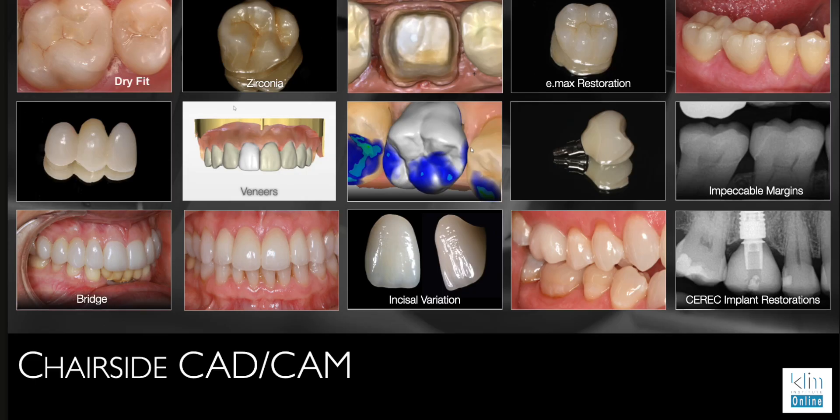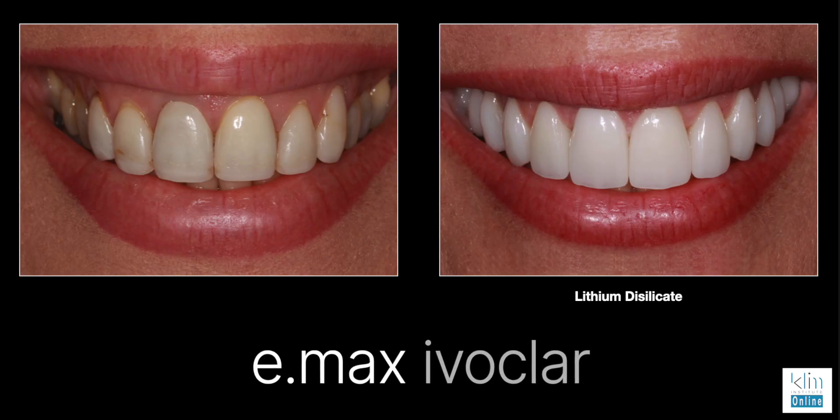Emax is still my number one ceramic. I like it because I can go thin with it — it's been proven for about 20 years. There are ways to manage color systems on that. Emax can go low in value, as with all ceramics — once cemented, once hydration happens and the bonding resin matures, a lot of materials will come down in value a little bit. The thinner you are, the more it's going to show up. If you fire Emax multiple times, you'll have a tendency to come down in value, meaning it becomes more translucent.